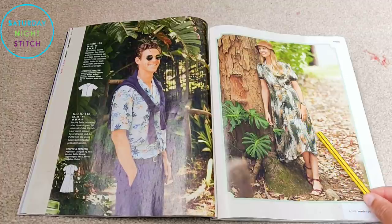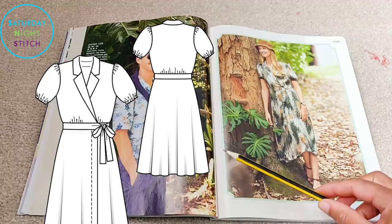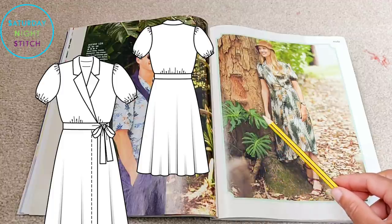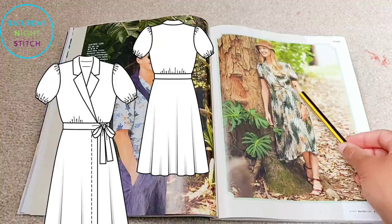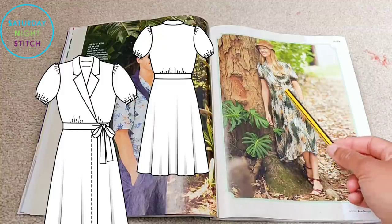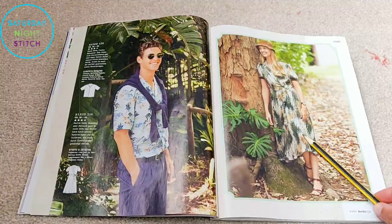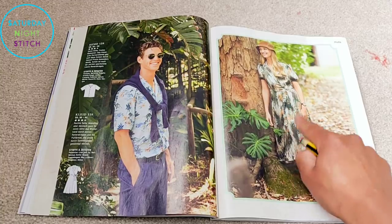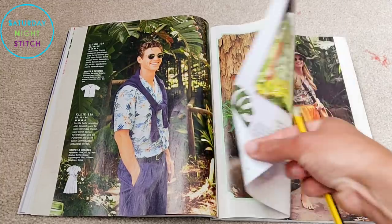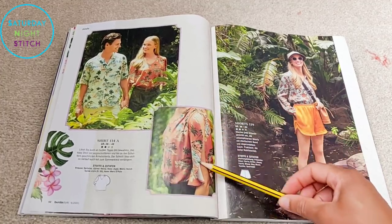Then we've got this vintage-vibe dress — looking at the line drawings it reminds me so much of a 1940s style dress, with a shell collar and puffed short sleeves, and it's a kind of full wrap dress. Not a big fan of the fabric they chose, but I have a feeling this is going to be another popular pattern from this issue.